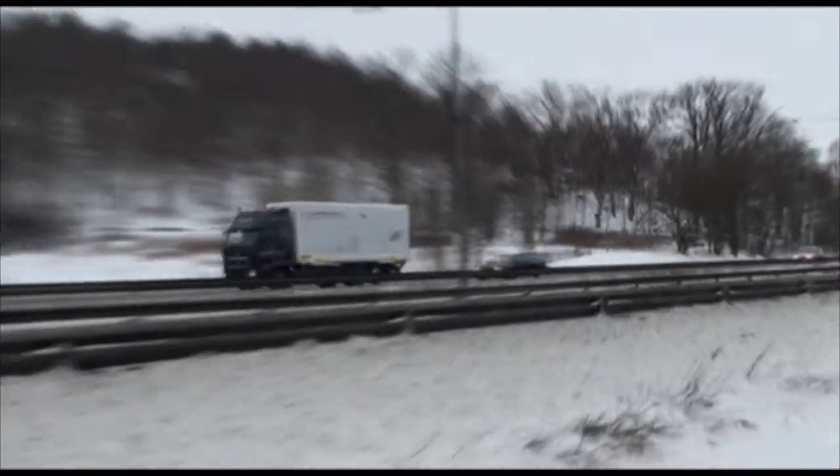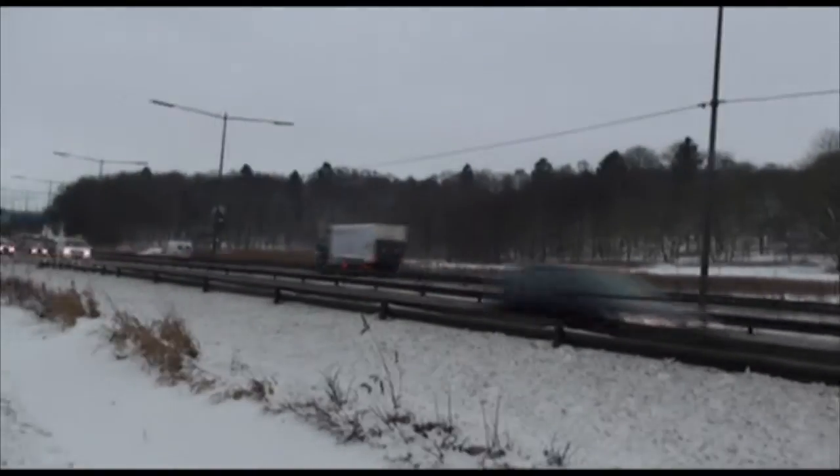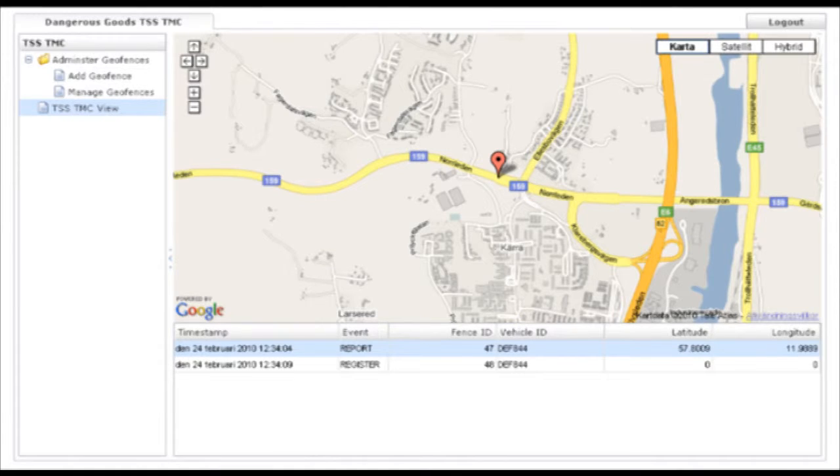When the truck enters a region, it starts reporting to the local traffic management centre. In this case, the truck goes from one region to another and is handed over to the new region. The truck now starts to report to the region of Gothenburg.